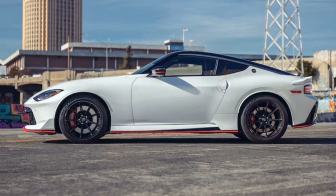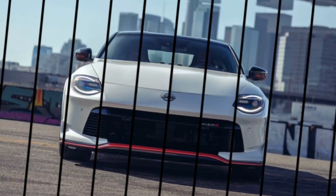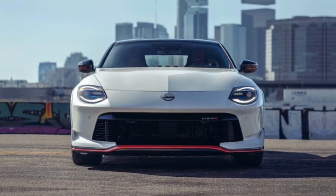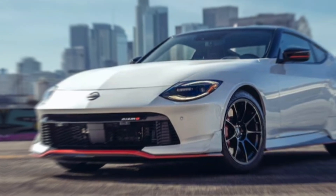First things first: power. The Nismo gets a healthy bump compared to the standard Z. We're talking 420 horsepower and 384 pounds-feet of torque. That translates to exhilarating acceleration and a rush that will pin you to your seat.